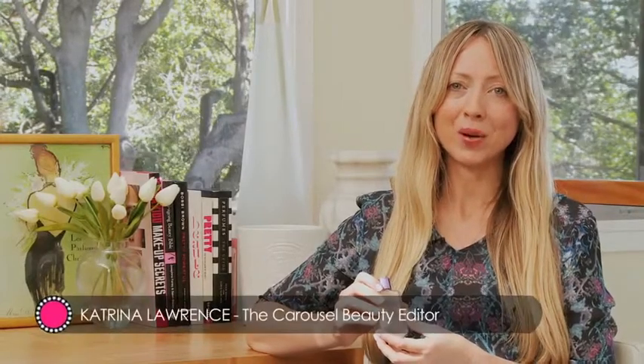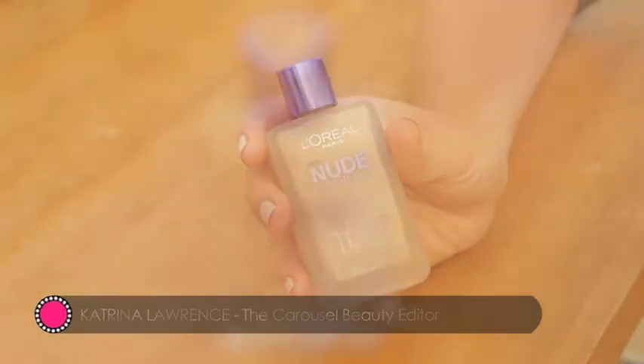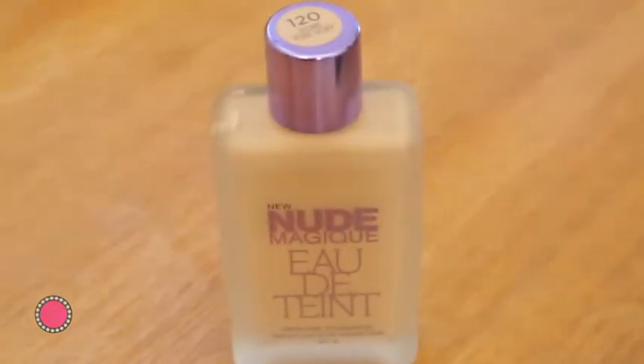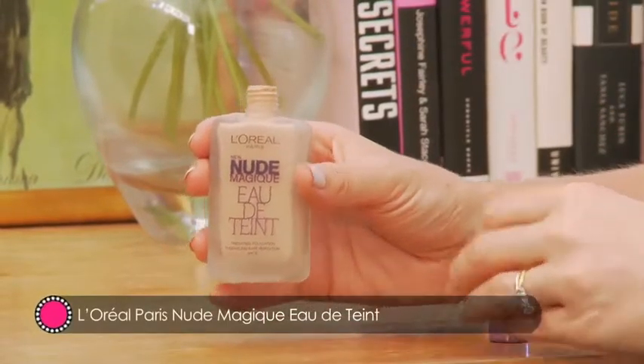Today I'm reviewing a great new foundation, L'Oréal Paris Nude Magique Eau de Tint. It comes in a sweet frosted glass bottle, a little like a parfum bottle, which is exactly the inspiration, as the application is akin to how you would dab on a classic parfum style of fragrance.